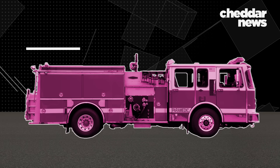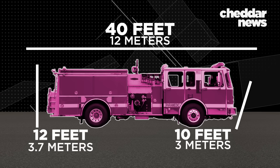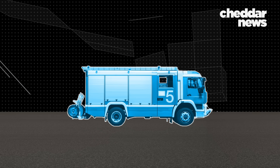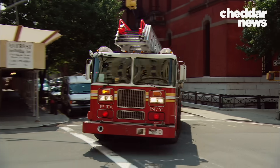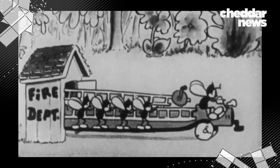The average American firetruck spans 40 feet, is 10 feet wide, and 12 feet tall. And their international competitors are usually much, much more compact. Not to mention, the U.S. one just looks old. It's a difference that's resulted in contrasting approaches to firefighting. Bigger might not always be better.